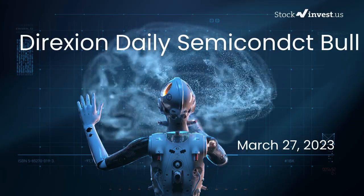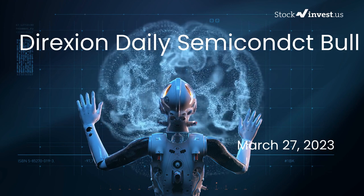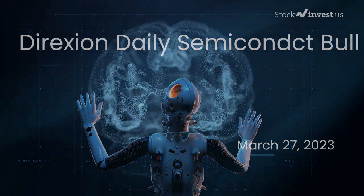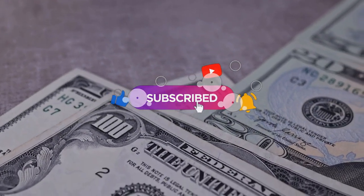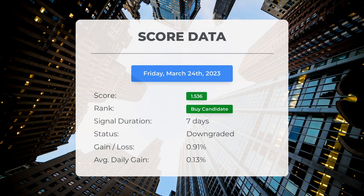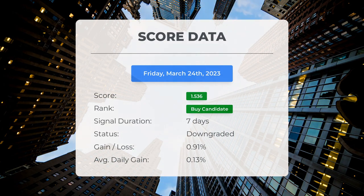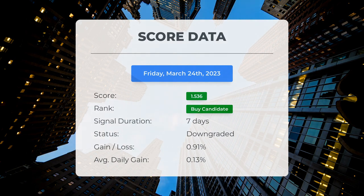Should I buy or sell SOXL? The report for SOXL was first published on our website Friday, March 24th, 2023. Since March 16th, 2023, our system ranks SOXL as a buy candidate, giving it a score of 1.536. In this period the stock has had a gain of 0.91%, an average return of 0.13% per day since first recommended.